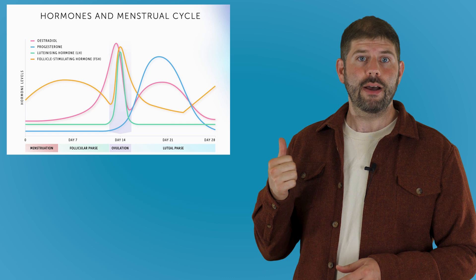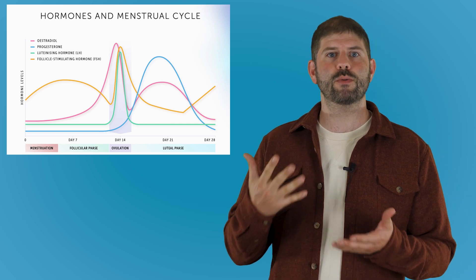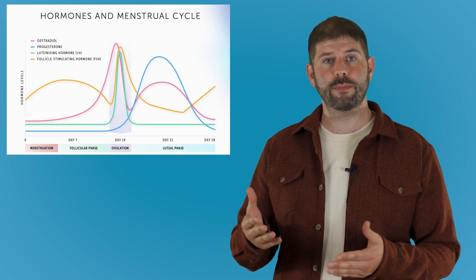Your periods then get more irregular again as you approach menopause. It's really important to know that all your hormones vary over your cycle, so in order to interpret blood test results properly it's vital to know what day of the cycle you took your test — the first day of your cycle being the first day that you start bleeding. If you're having irregular periods, it's worth looking at whether there's any disruption in your hormone pattern.